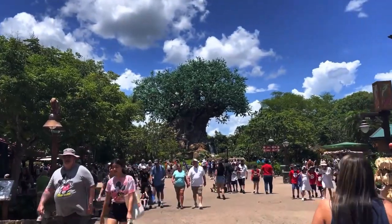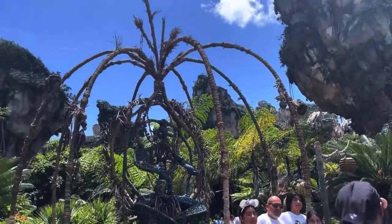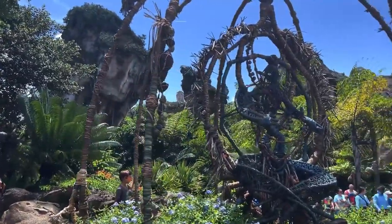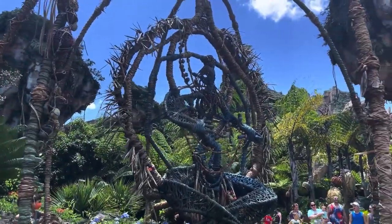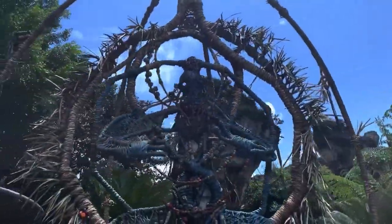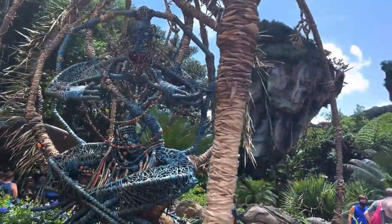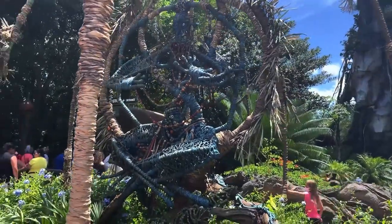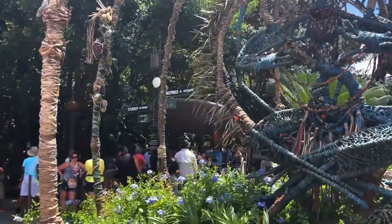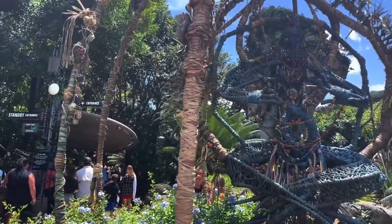Made it to Disney's Animal Kingdom for our next three no-height-requirement rides. Starting out in the beautiful Pandora, it is Navi River Journey — a slow-moving boat ride through the land of Avatar. It's a really beautiful boat ride with this amazing animatronic of the Shaman of Songs, which is so lifelike it absolutely freaks me out every time I see it. I will say this line gets pretty long, and personally I would not wait more than 25 to 30 minutes for this particular ride.